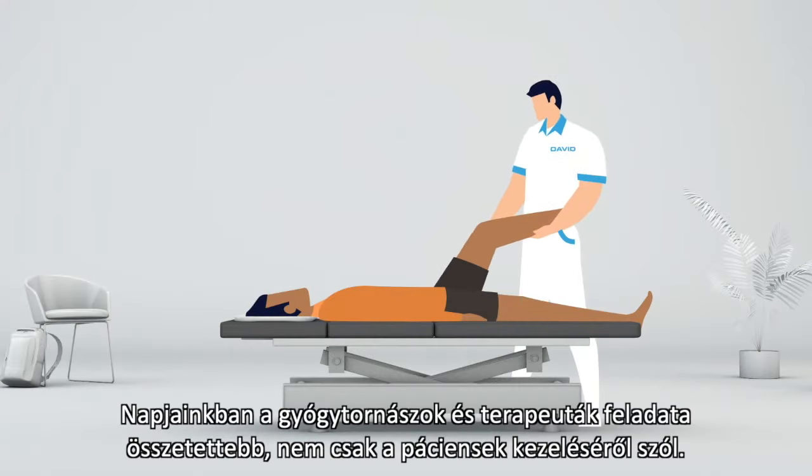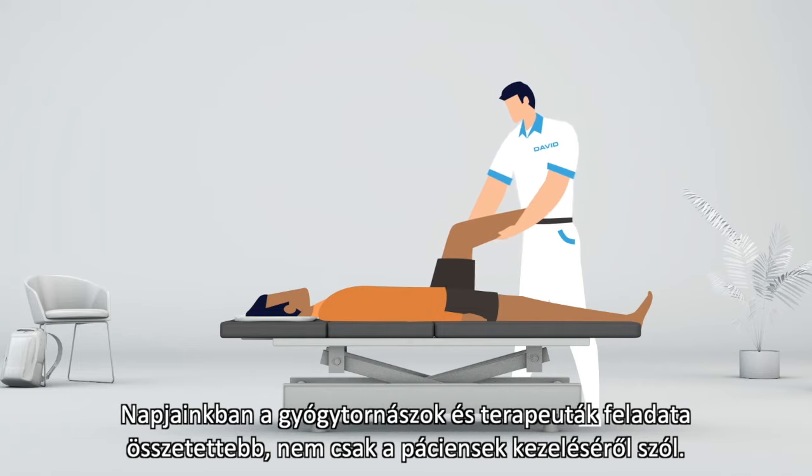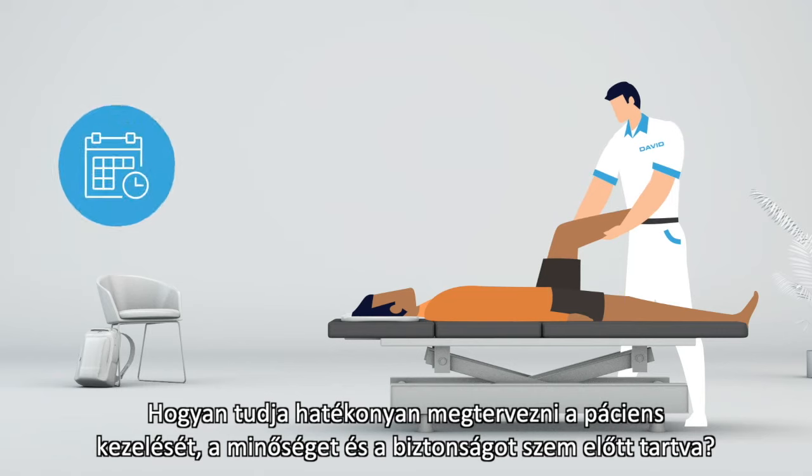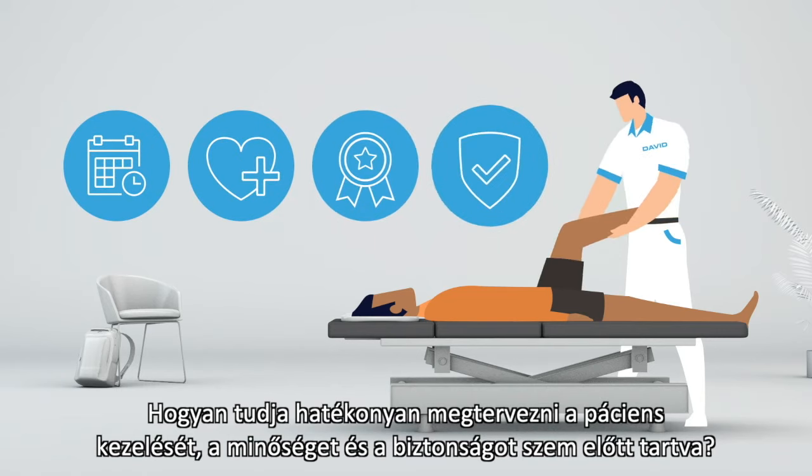These days, there is a lot more to being a physiotherapist than just treating patients. How do you effectively manage planning, patient care, quality and safety?